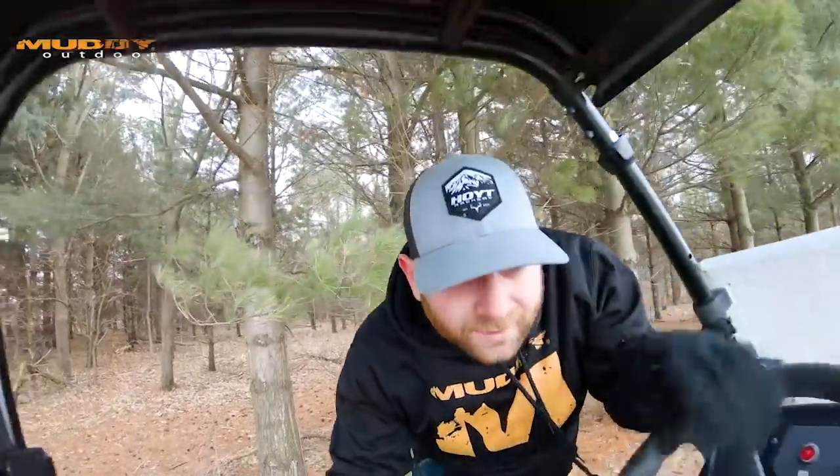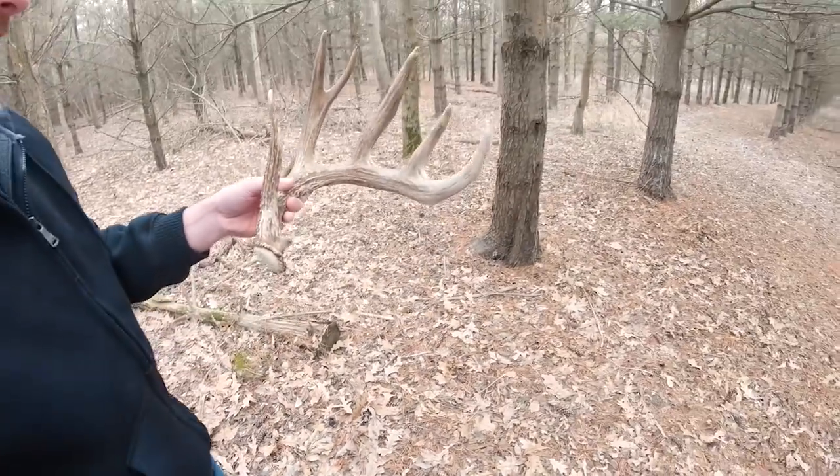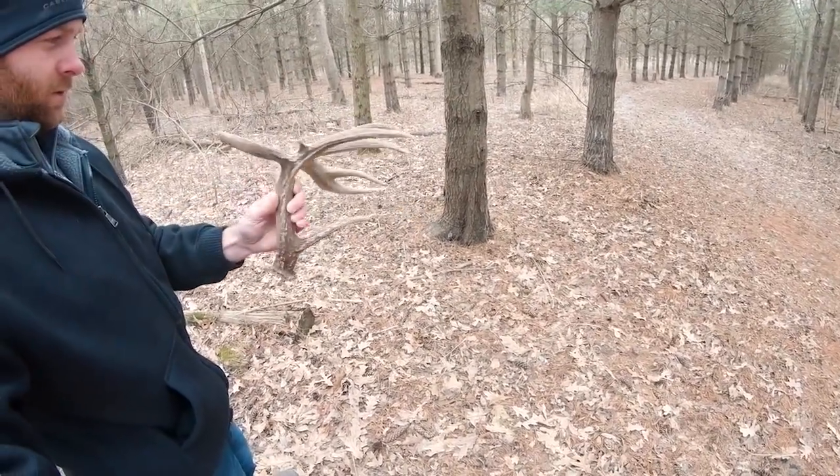Welcome to Midwest Whitetail. Today is February 22nd. I'm on one of the farms to check a camera. My goal today is to find out if one particular deer is still alive. It's a deer called Flyers — I'll tell you the story as I go. Unfortunately, he's injured pretty bad. I think our last picture was January 30th. He has shed both sides, and we found one side so far. But he's in bad shape. I think he was shot during muzzleloader season.